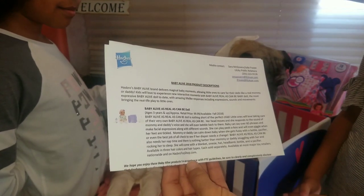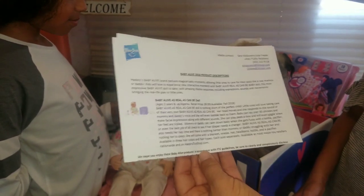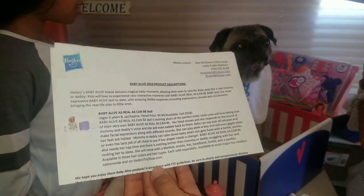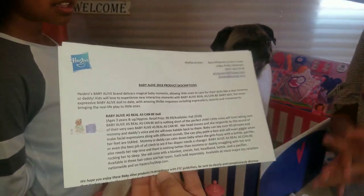There's nothing better than mommy and daddy snuggling with her and rocking her to sleep. She comes with a blanket, onesie, hat, headband, bottle, and a pacifier. We also got the new mommy kit. Thank you so very much — thank you HazbrotoyShop.com, and that's where you can go to order online as well.